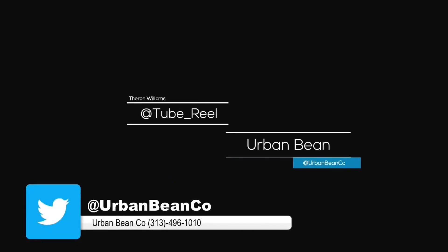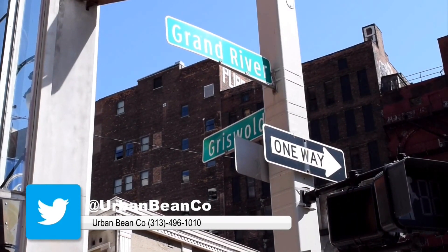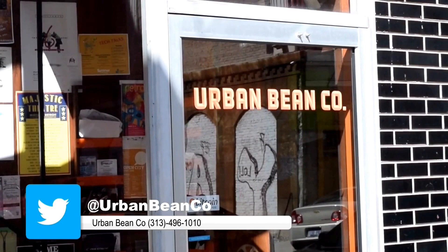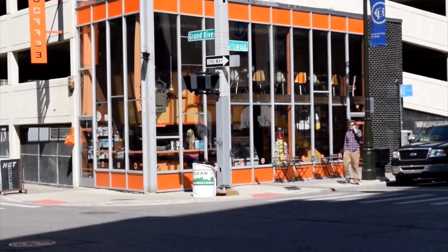Hey, what's up everybody, welcome to Tube Reel. I'm Theron Williams, and this is the Urban Bean. The Urban Bean is conveniently located right at the corner of Grand River and Griswold Avenue, right in the heart of the majority of the major construction going on in downtown Detroit, just minutes from the Rosa Parks terminal.